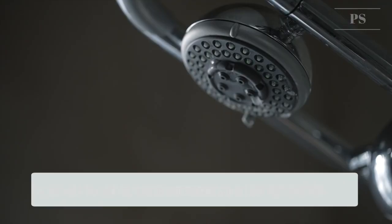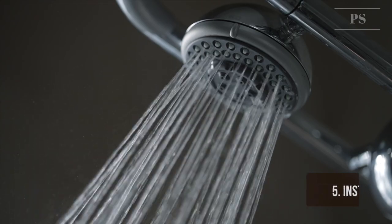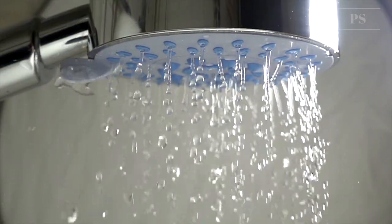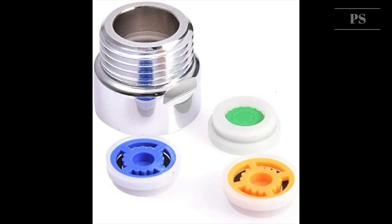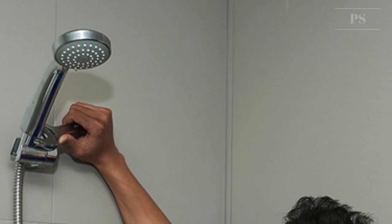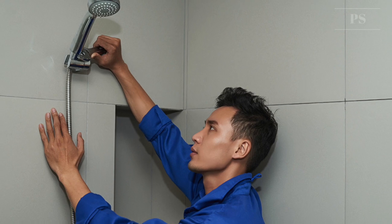Tip 5: Install water-saving showerheads or flow restrictors. Your hardware store stocks inexpensive showerheads or flow restrictors that will cut your shower flow to about 3 gallons per minute instead of 5 to 10. They are easy to install, and you won't notice a difference except a soft spray to your head and face.